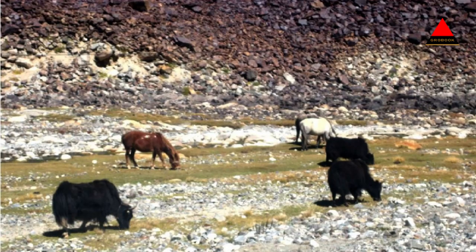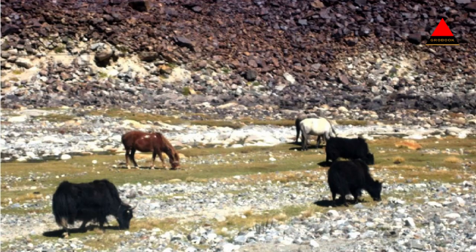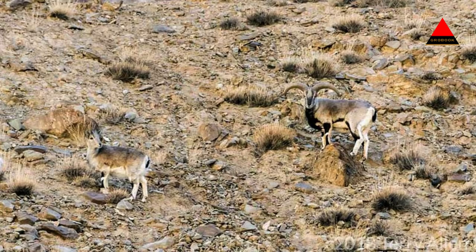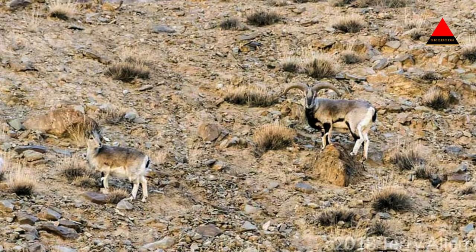Landscape and climate: the sanctuary is characterized by vast stretches of high-altitude desert, rugged mountains, and vast plains. The altitude in the region ranges from about 4,200 meters to over 7,000 meters above sea level. The climate is harsh and extreme, with long, cold winters and short summers.